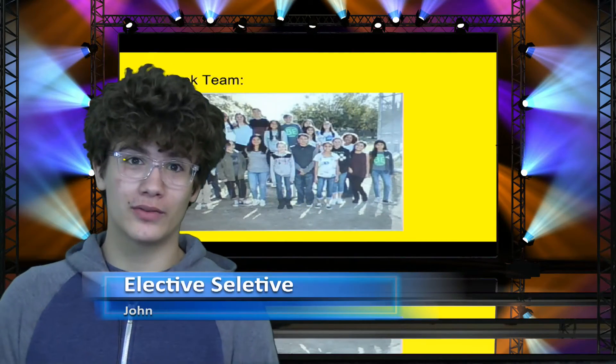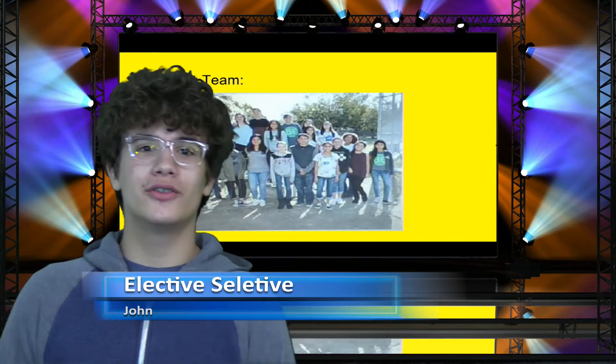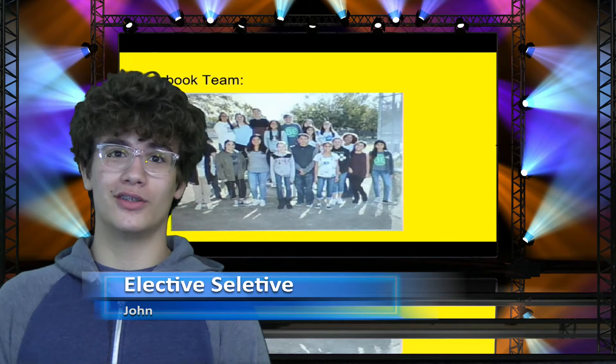Hey guys, it's John. Welcome to Elective Selective, and today I'm talking about the yearbook elective. Yearbook has great students with the goal of making this year's yearbook perfect for you. They work hard each week to get ten great pictures that can make it into the yearbook.